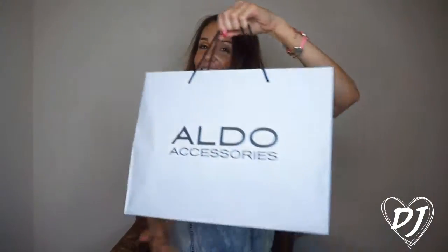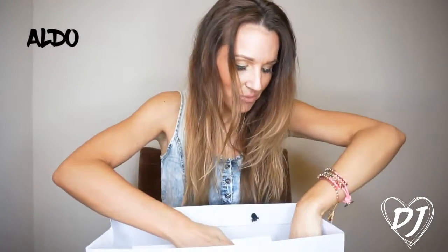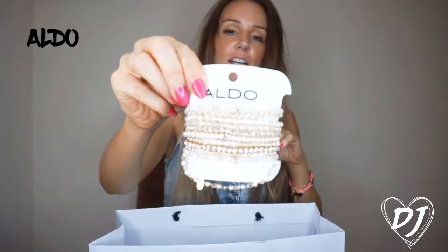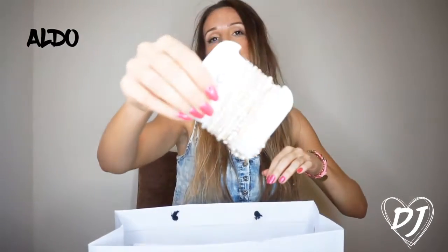Then I went to Alde — I can't go shopping without a trip to Alde because I literally love their accessories. I've got this little pack and I love it. It's loads of little bracelets — just nice little stack bracelets. I probably won't wear all the pearls, I'll just wear the gold and the diamantes.